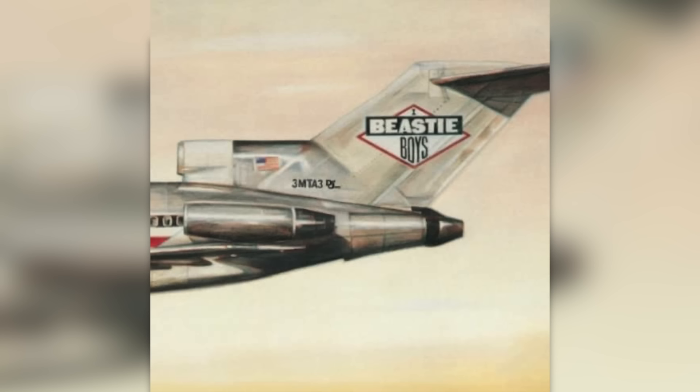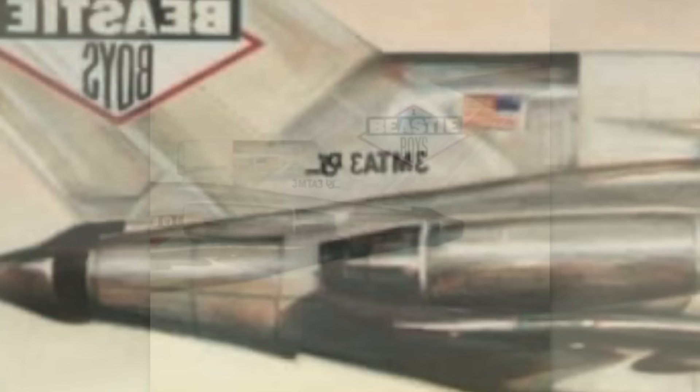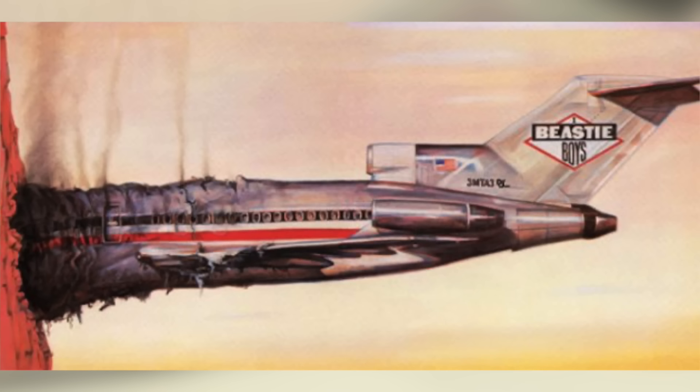This is a fun one — the Beastie Boys' debut from 1986, License to Ill. The cover features the image of a plane crashing into a mountain, but of course there is more to it. The plane's serial number reads 3MTA3 — reversed, that says 'Eat Me.' And when you open the gatefold, the plane resembles a lit joint. The image reminds me of something you would have seen in Mad Magazine or National Lampoon.